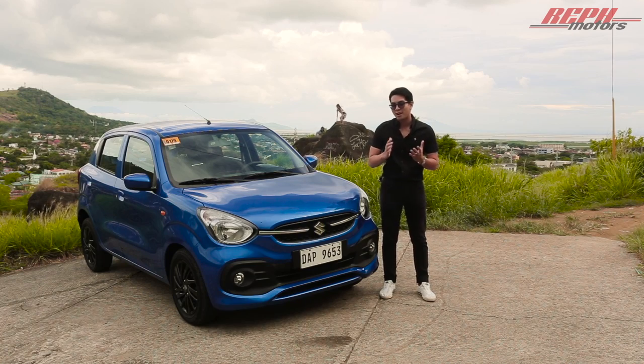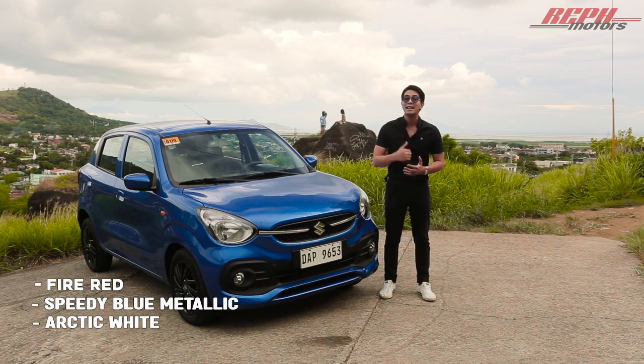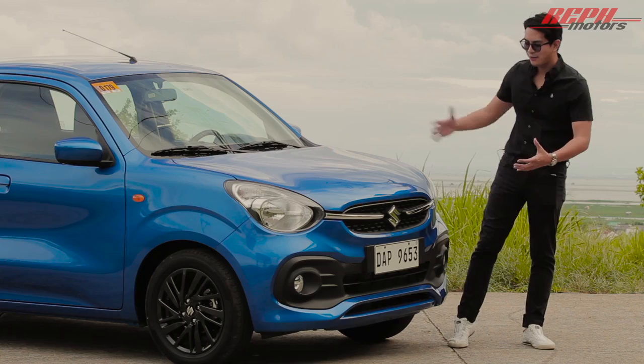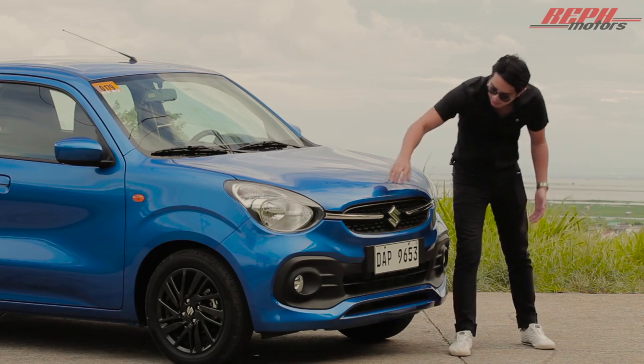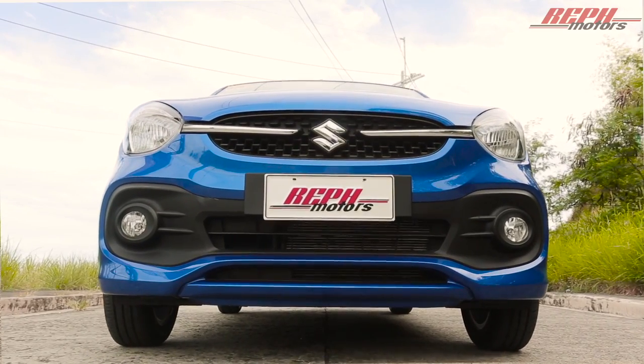As for colors, it comes in fiery red, speedy blue metallic, arctic white, and metallic gray. Starting with the front, Suzuki takes pride in this new lively front fascia. We also have a grille with chrome accents — very aggressive looking, kind of honeycomb.